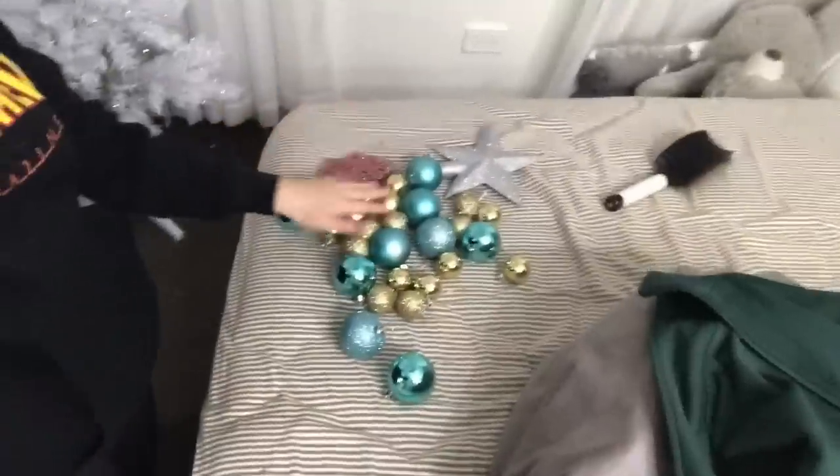I've just popped a jumper on and put my hair up because it was annoying me and getting a bit cold. I have all my little decorations out on the bed - my stars, my little presents, and the baubles. Now it's time to decorate the tree so I'm going to pop this on time lapse and take you along with decorating.